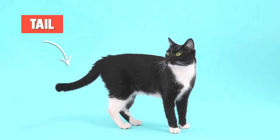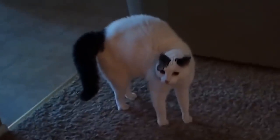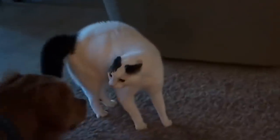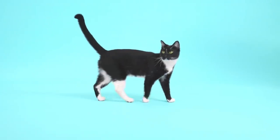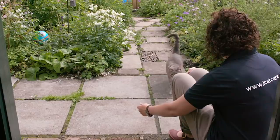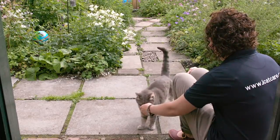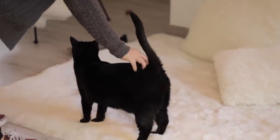Thirdly, you can gauge a cat's emotion through their tail. A cat that is scared will tuck in their tail — give them space to calm down. A cat with its tail erect is comfortable or happy with you. This is common with your own cat; if your cat doesn't show an erect tail when it sees you, you may need to reconsider yourself as that cat's owner.